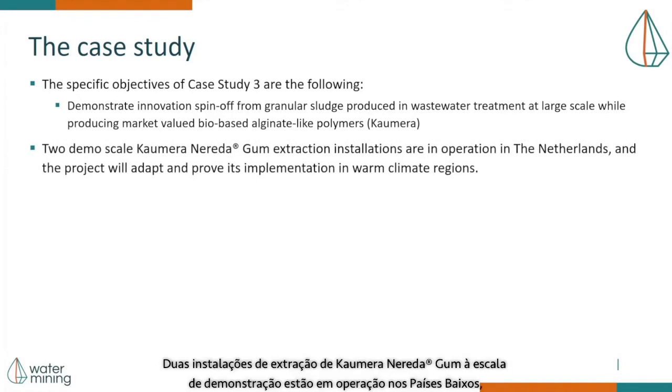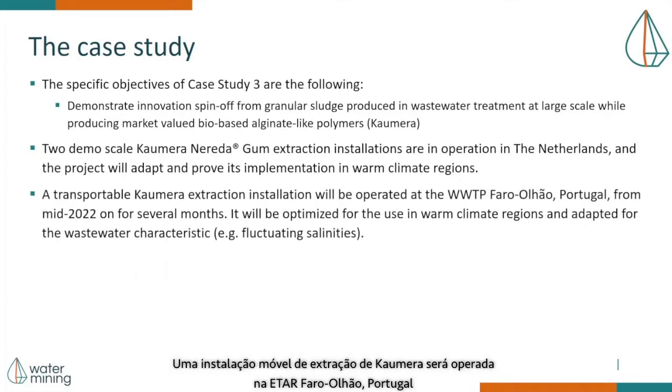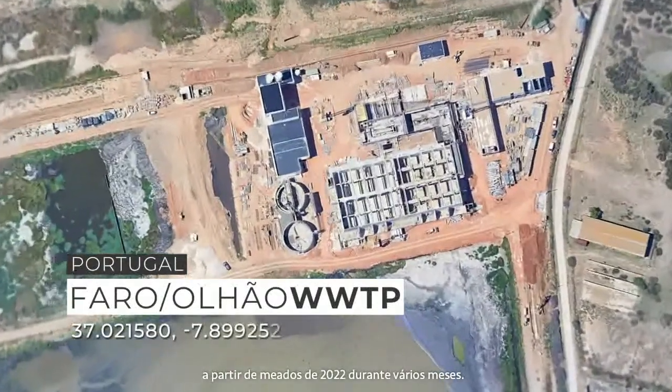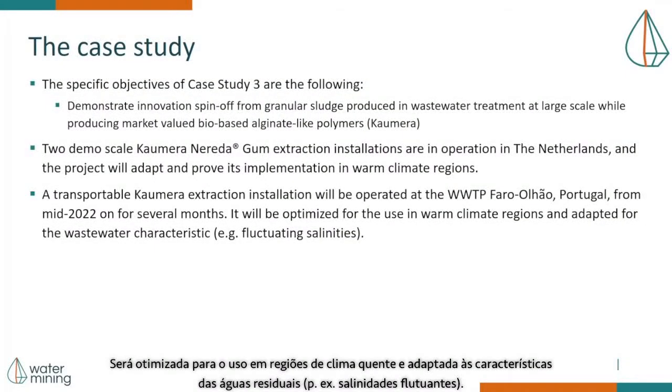Two demo-scale Kaumera Nereda gum extraction installations are in operation in the Netherlands, and the project will adapt and improve its implementation in warm climate regions. A transportable Kaumera extraction installation will be operated at the wastewater treatment plant Paro Olhão in Portugal from mid-2022 for several months. It will be optimized for use in warm climate regions and adapted for the wastewater characteristics, such as fluctuating salinities.